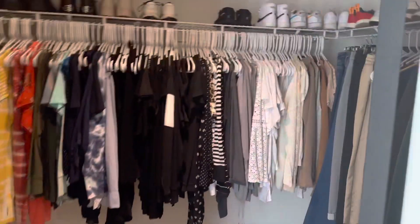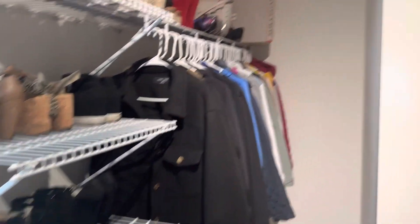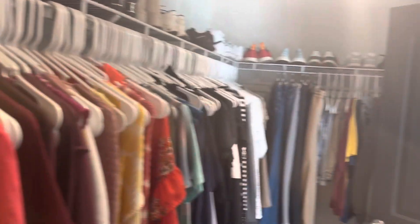And then we have the master closet, which is a really good size. It goes deep back in there and goes all the way behind the door.